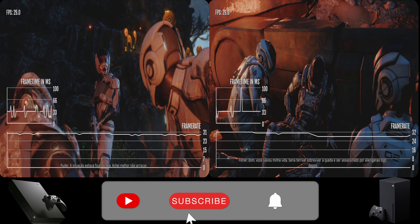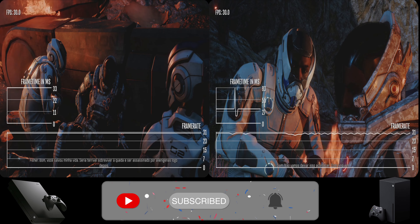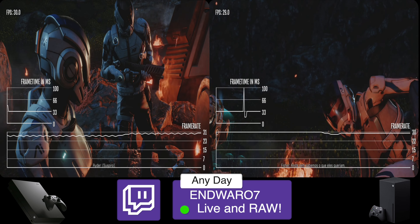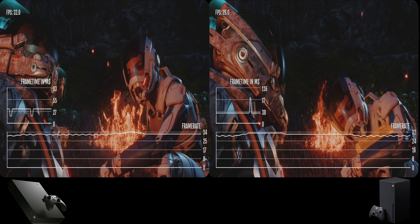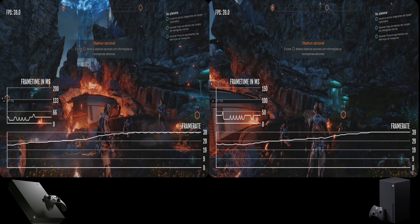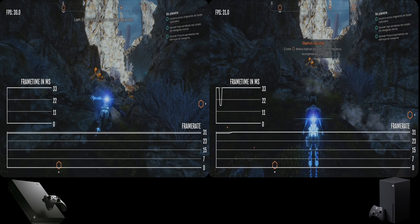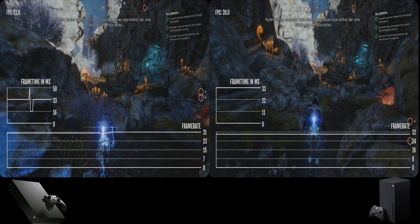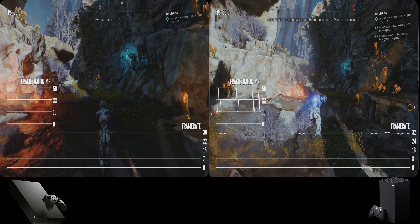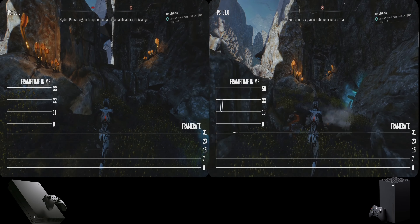Let me know in the comment section below why you stopped playing this game or why you don't want to try it. In my opinion, this is the best time to give it another chance while we wait for the Mass Effect Legendary Edition, or instead of revisiting the trilogy. Personally, I stopped playing because I was more into multiplayer games when it first came out, so I didn't get to finish it. Now I'm loving it so far — the story feels a little disconnected compared to the original trilogy, but it's good.